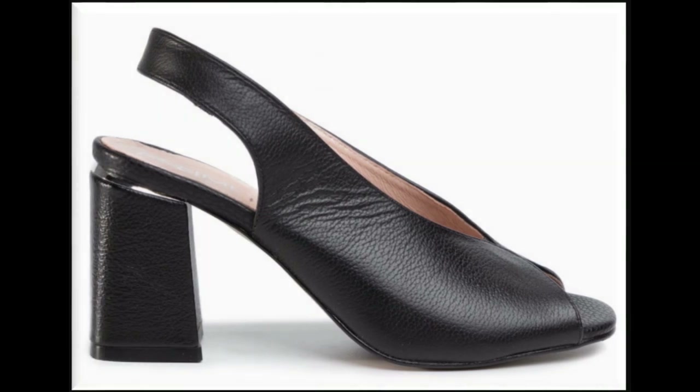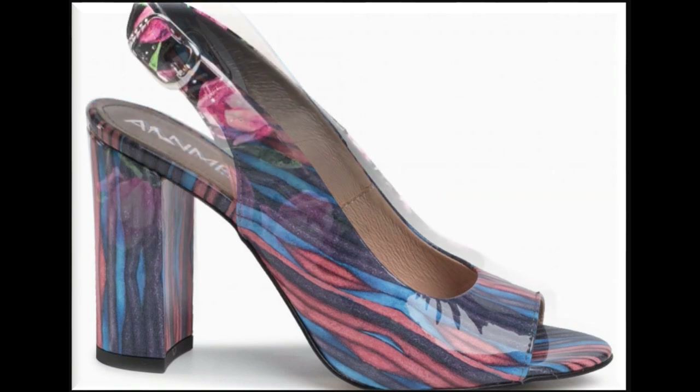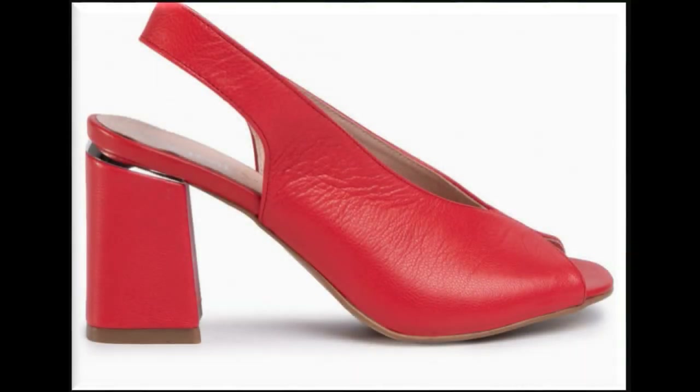Black and brown color sandals can easily be carried with all outfits. Printed sandals look so stylish with both printed dresses and plain dresses. Floral printed sandals are very much in fashion nowadays.